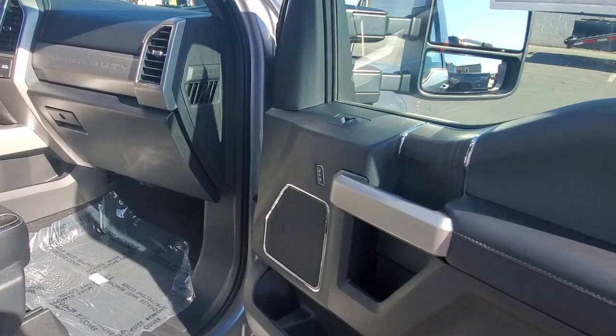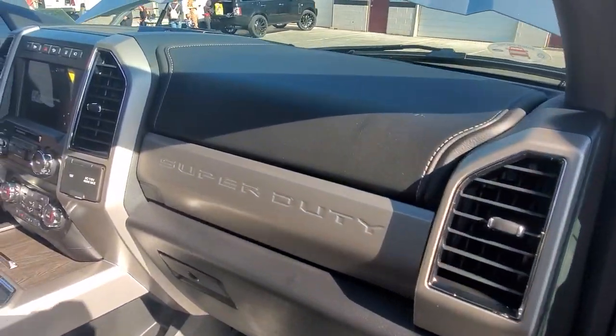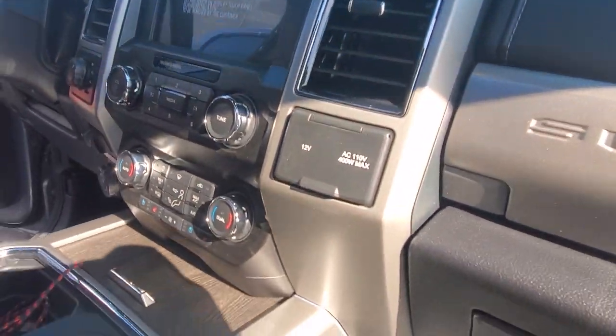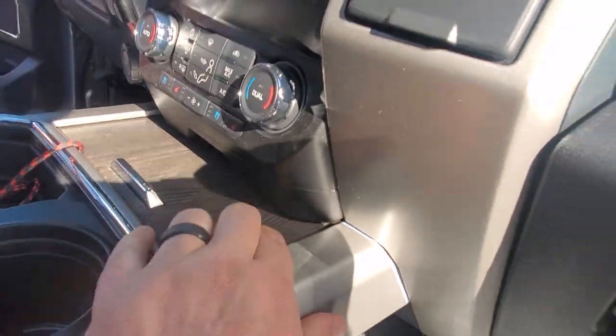Nice leather interior. Big ol' screen. Like the wood grain — plastic though. Big ol' sunroof.